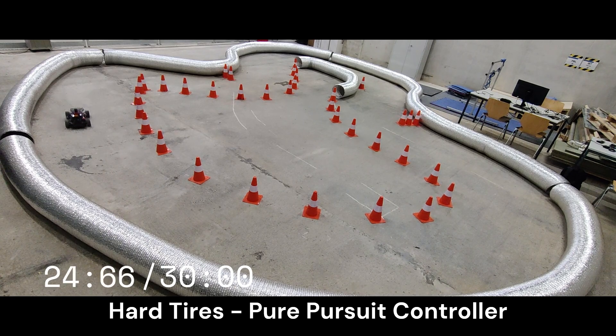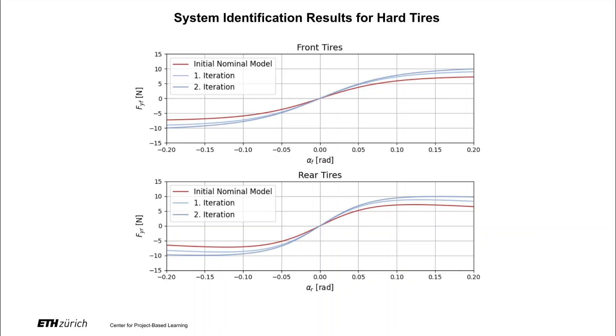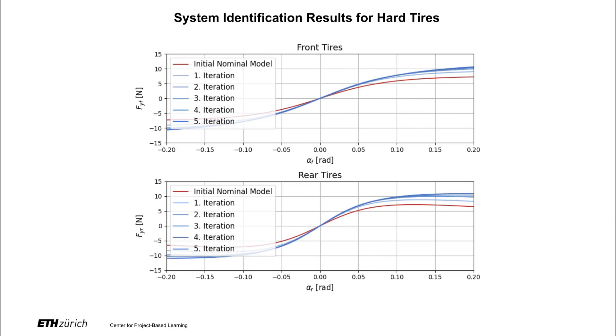With no prior knowledge of the tire model, we use a model-free pure-pursuit controller to drive the vehicle and collect data. After gathering 30 seconds of driving data, we run our algorithm. This plot displays the identified models at each iteration. Since the initial model is chosen without a reliable prior guess of the true parameters, we run our approach through six iterations to achieve better convergence to true dynamics. The Pacejka model converges over time.